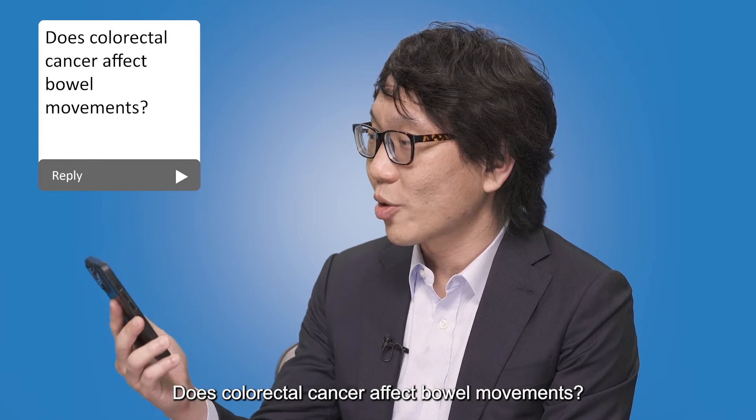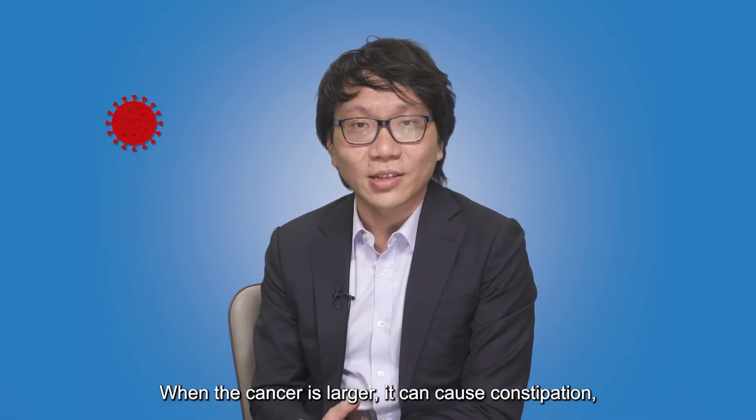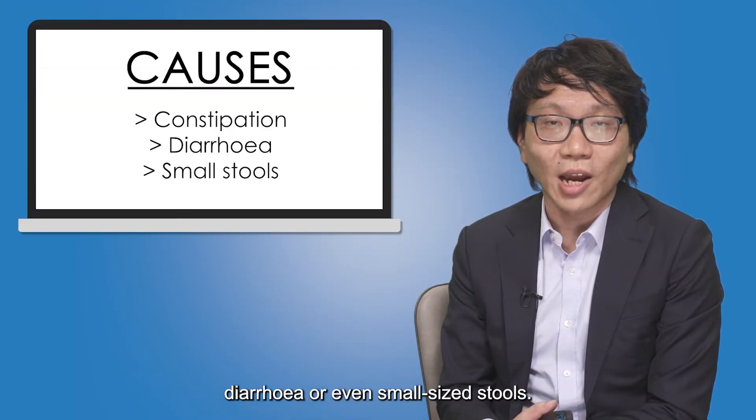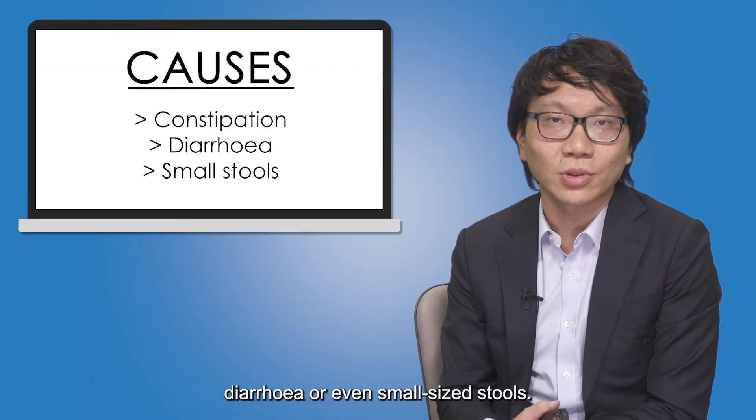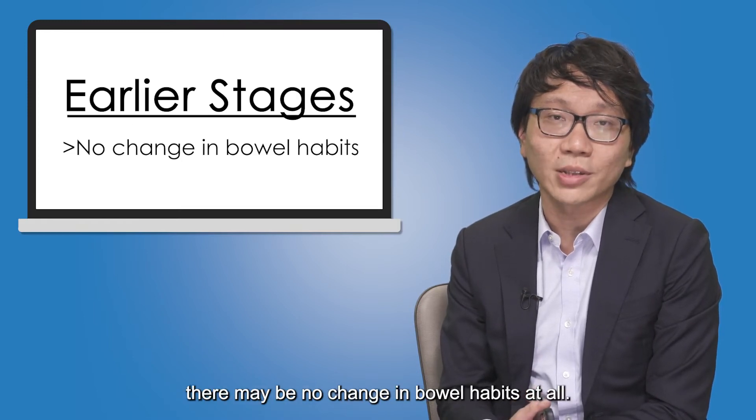Question one: Does colorectal cancer affect bowel movements? Well, yes, it certainly can. When the cancer is larger, it can cause constipation, diarrhea, or even small size stools. However, in the earliest stages, there may be no change in bowel habits at all.